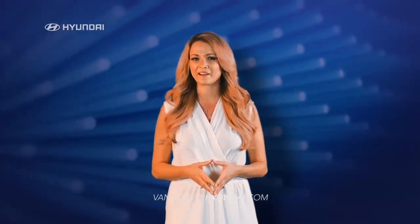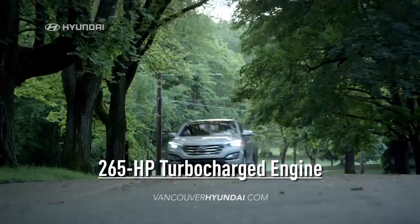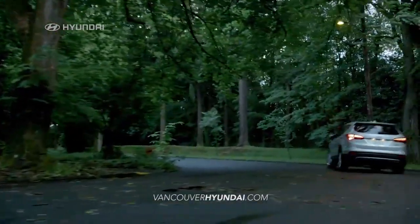Enjoy innovative tech-inspired features like the Blue Link Connected Car System, seating for 5, and a 265-horsepower turbocharged engine to get you where you're going in style.